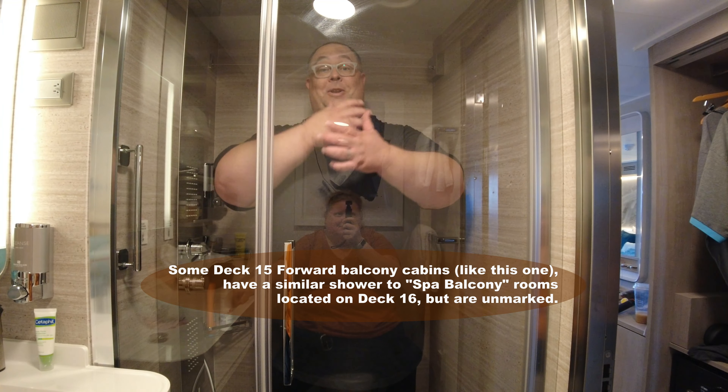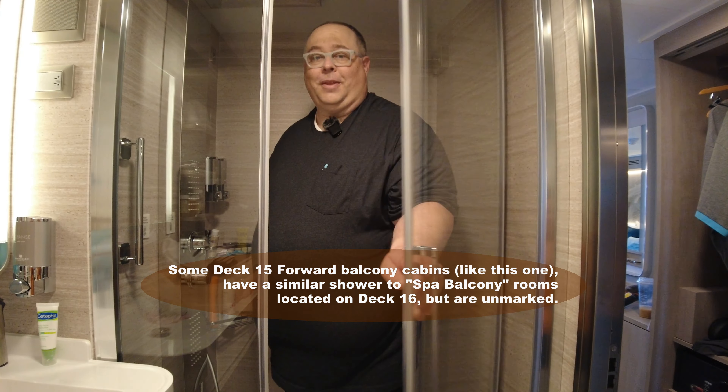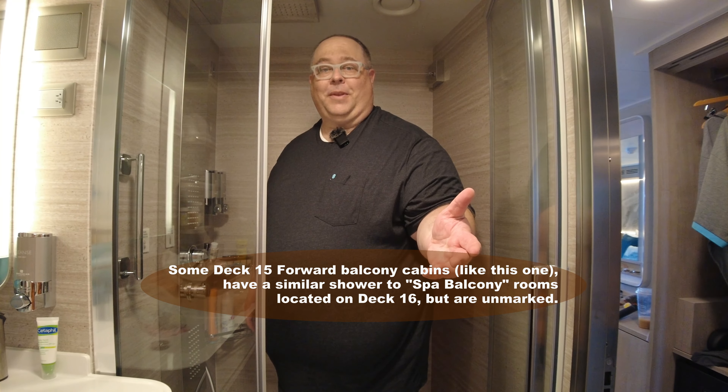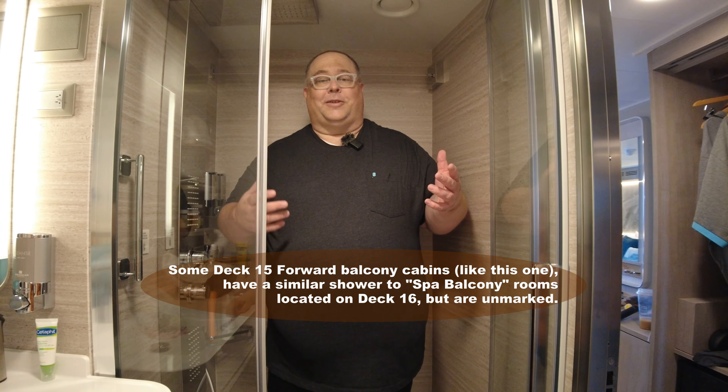Here I am. I am inside the shower and you can see I can still use all my hand motions. Let's open the door so you can see me better. What I wanted to show you here is not just cubic feet or cubic inches or even cubic centimeters for all the Europeans and Canadians watching — I want to show you practically how big the shower is.